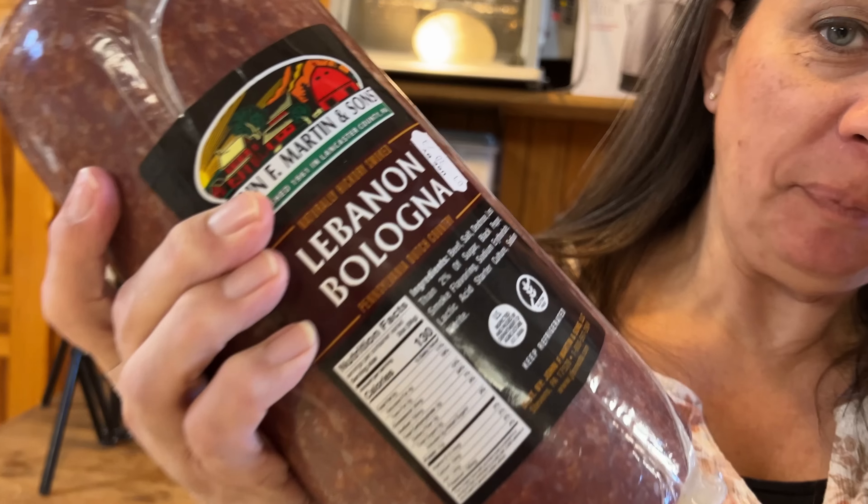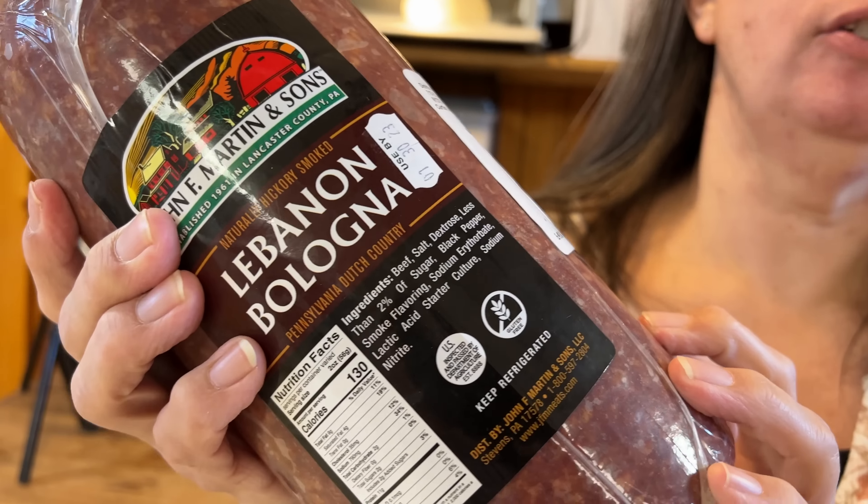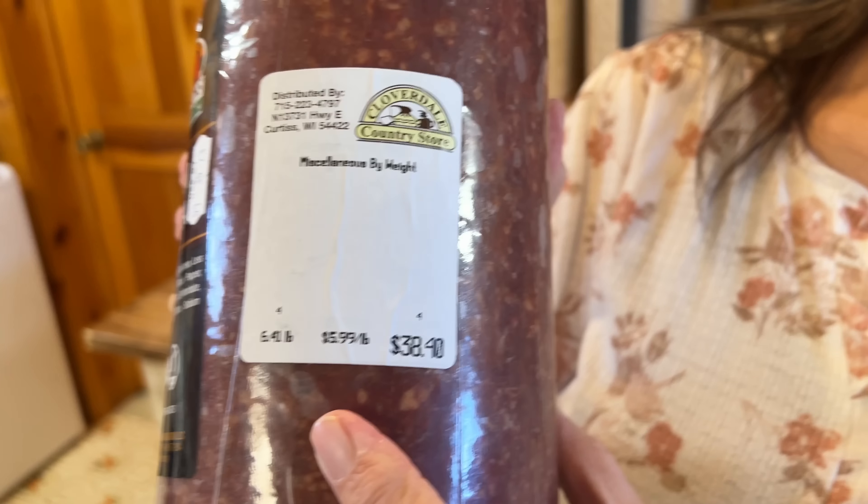The trick is the prices speak for themselves. For example, this particular bologna right here is an all-beef bologna. This would be about $12 a pound at an inexpensive box store, but we got it for $6 a pound. So we're saving half.